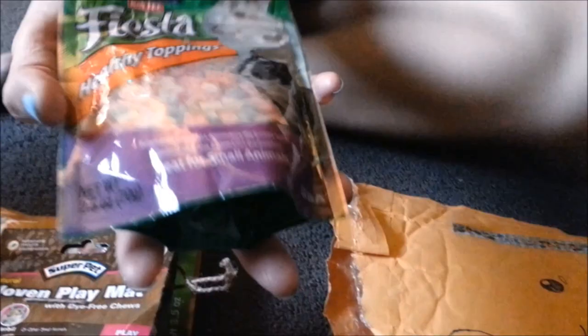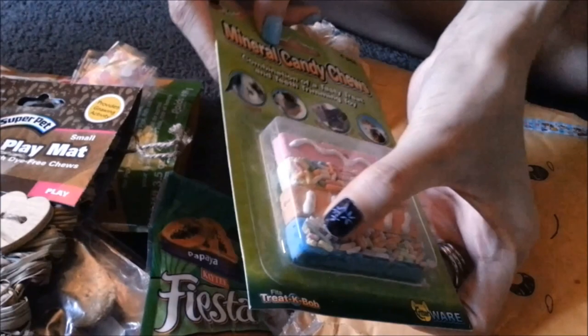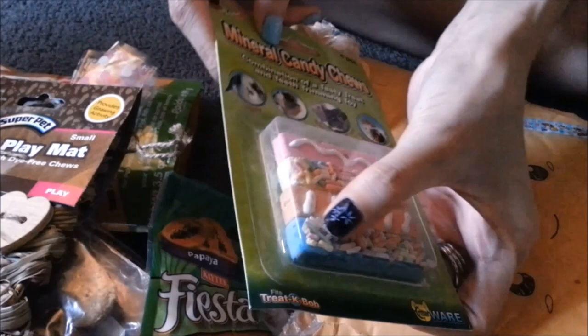So these are the mineral candy chews. I don't know if Marcy will chew these, but we'll see — they're like minerals. And then we have some Sunseed apple strudels — they're so cute. Like I said, these look like a marrow bone. Wow.